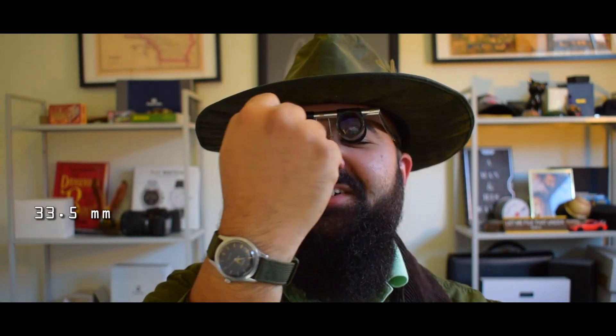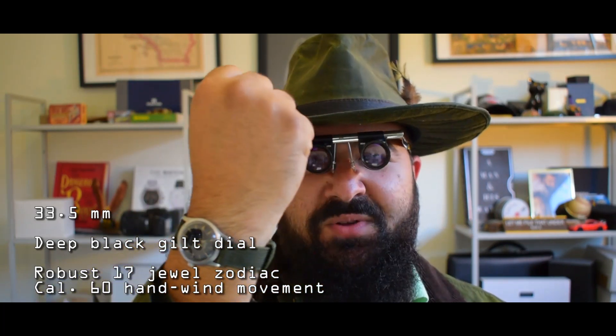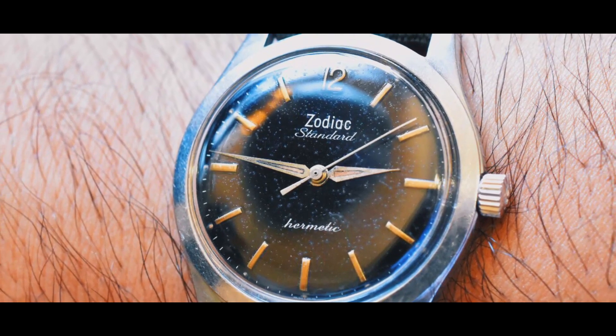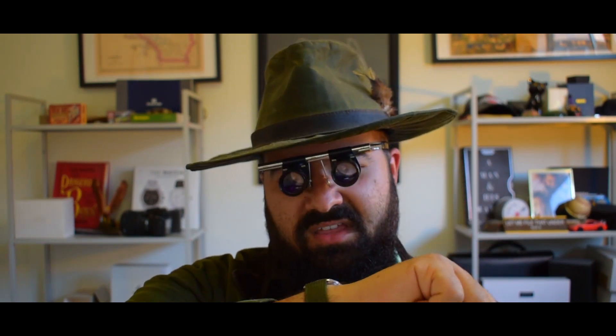The Zodiac Hermetic. This 33.5 millimeter little Zodiac Standard Hermetic may be my favorite in the entire series. This deep black gilt dial and the robust 17-jewel Zodiac Cal 60 hand-wind movement make this little Standard Hermetic a pleasure to wear daily. It really is all in the details with this one — how the indexes raise off that patinated dial, the signed crown, the smooth lugs, everything works so well together. By far my favorite part are the sharp hands with the perfect amount of patina.